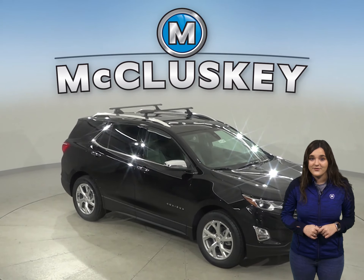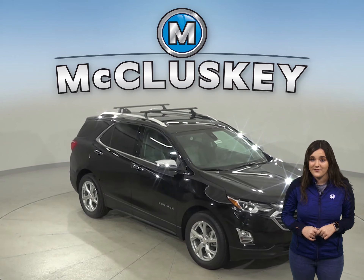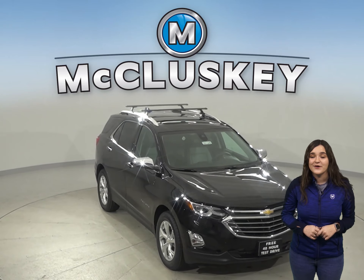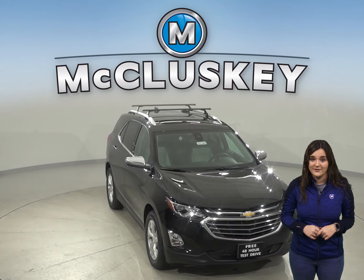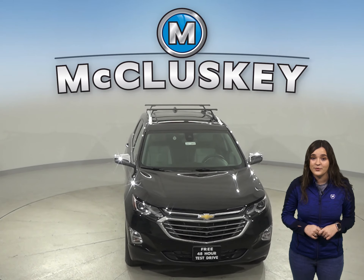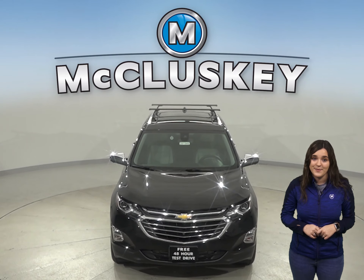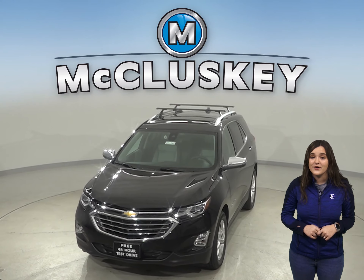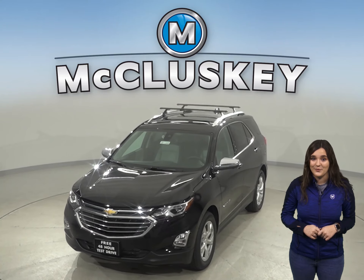Come on down and find out why the 2020 Chevrolet Equinox is the right choice for you. You can even take it out on one of our free 48-hour test drives. You'll see why the 2020 Chevrolet Equinox is ranked in the top 10 of JD Power and Associates for reliability. Once you purchase it, we will cover it with our free lifetime mechanical warranty.